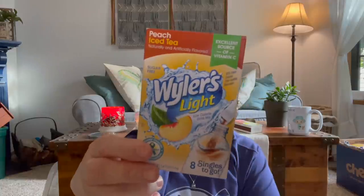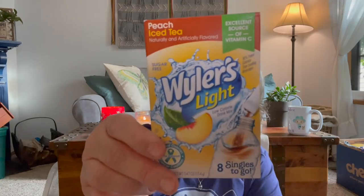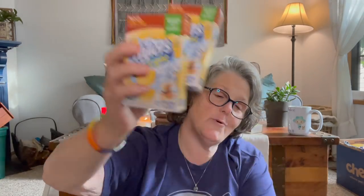Green beans — I need those for lunch tomorrow. I have to pack my lunch, so I grabbed some green beans. I also grabbed a couple of these Weilers — eight packs. They have a peach tea that I really enjoy. I got two of those and just a grape because I like grape. I have enough, but I didn't have those flavors.